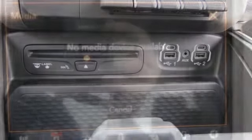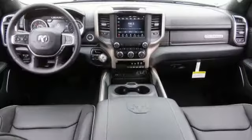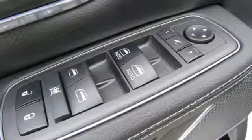Streaming audio, power heated mirrors, front heated and ventilated leather bucket seats, aluminum wheels, heavy-duty shocks, configurable instrument gauges, and automatic transmission.